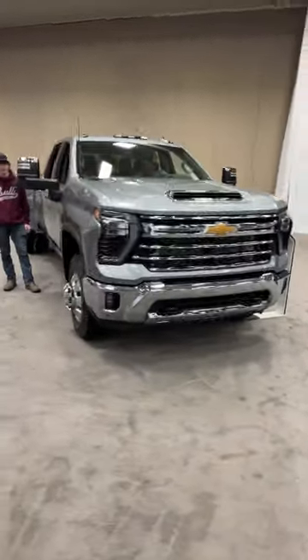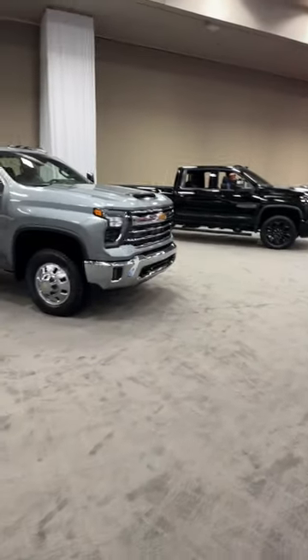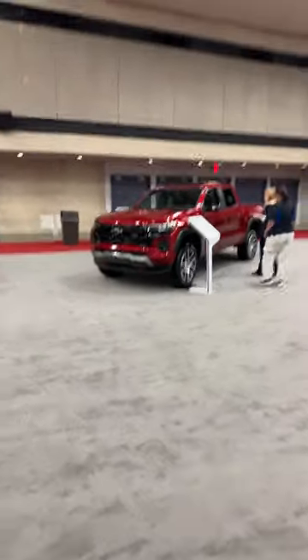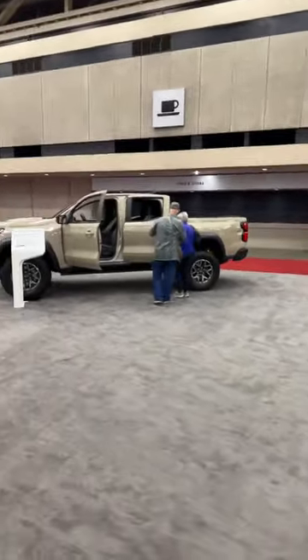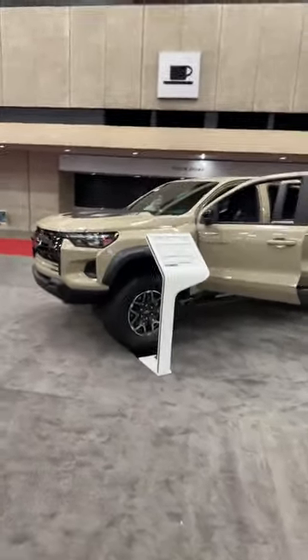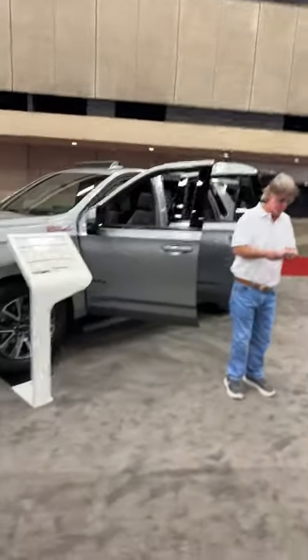We also have an LTZ with chrome trim and then the Colorados in different varieties — the Z71, the Trail Boss, and the most off-road capable ZR2. This one has those DSSV Multimatic shocks and all kinds of off-road equipment. I really like this desert sand color.